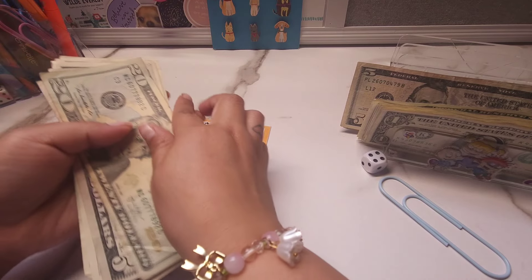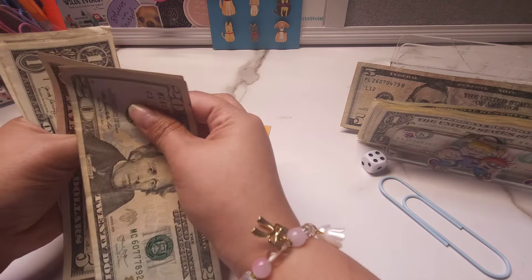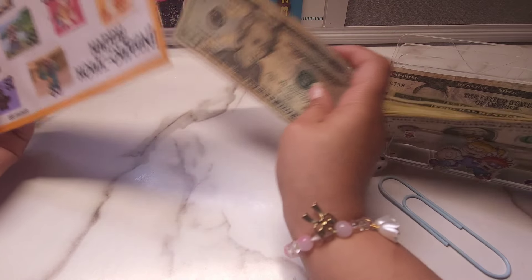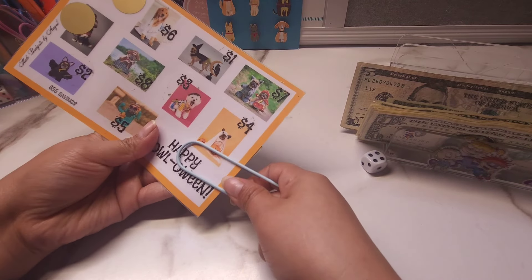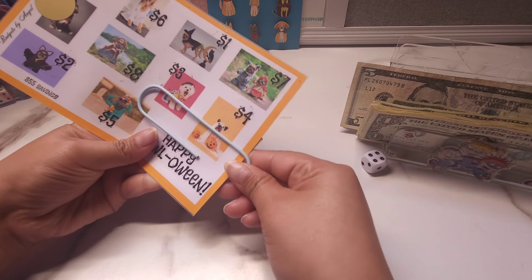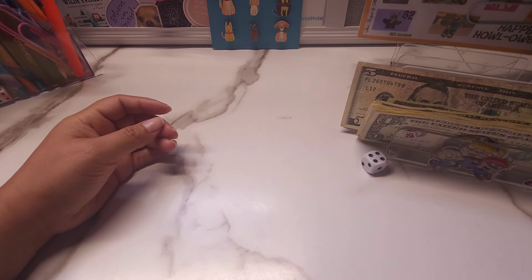And now in here we have $20, $25, $30, $31, $32, $33, $34, $35, and $36. So we have $36 out of $55. Now I have a feeling that these two last ones here might be some bigger numbers, but we'll see.